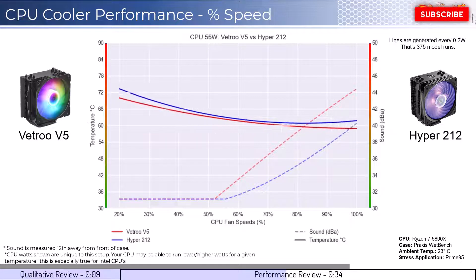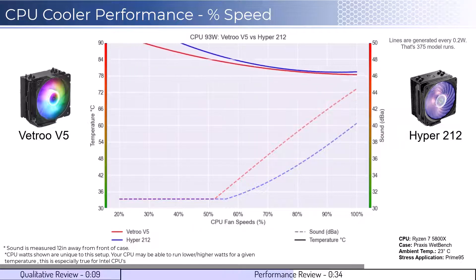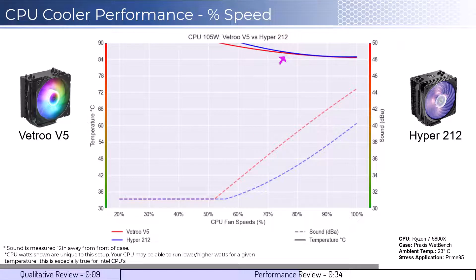As we increase the watts to 105, which is what the CPU is rated for, we see that both coolers perform similarly while the Vetru V5 produces more noise after approximately 50% fan speed.